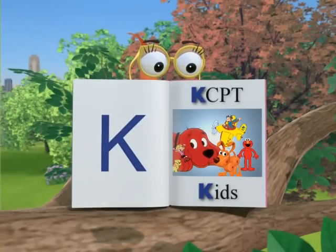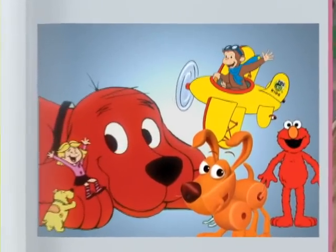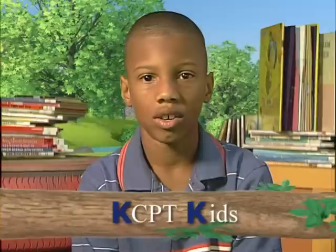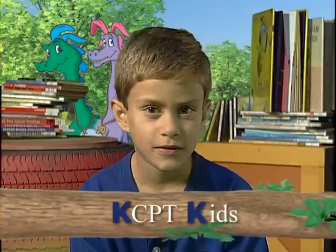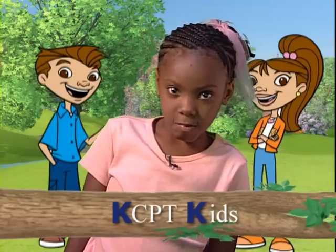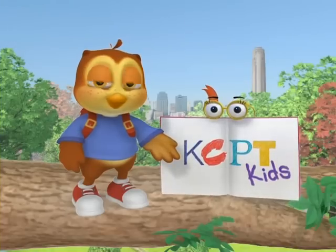K is for KCPT Kids. What shows do you like to watch on KCPT? Curious George. Dragon Tales. Maya McGill. And Vetch.